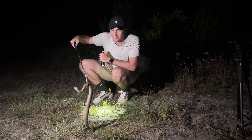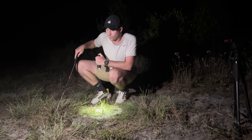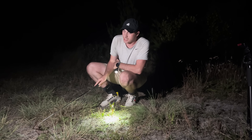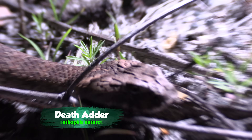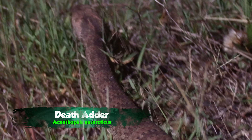All right, have a look at this snake right here. You're probably thinking it's a boring brown viper — why do I care? But you're actually wrong. This is not a viper at all. This is the death adder, a very, very unusual elapid here in southern Australia.